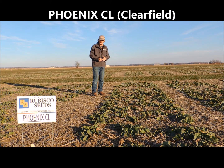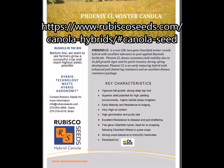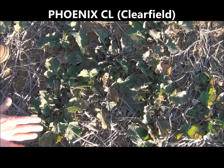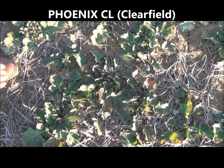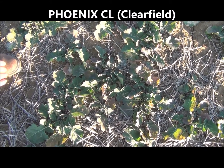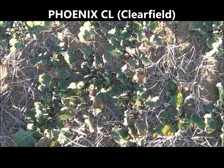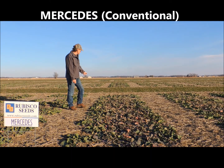So growers have different options for different scenarios — different soils and different regions of the country. Phoenix is again a 2G Clearfield product with the same resilience to soil-applied ALS and IME chemistry, so a very versatile and high-yielding product. Looking over the top of this Phoenix plot, we're looking at a stand of maybe 3 to 4 plants per square foot, which is a very comfortable population heading into spring. We've seen commercial fields with as few as 2 plants per square foot still achieving full yield potential. Plants have room to grow and spread out prostrate on the ground.